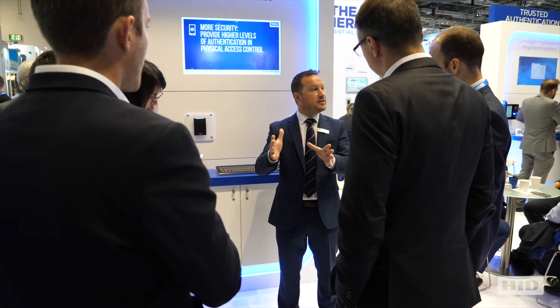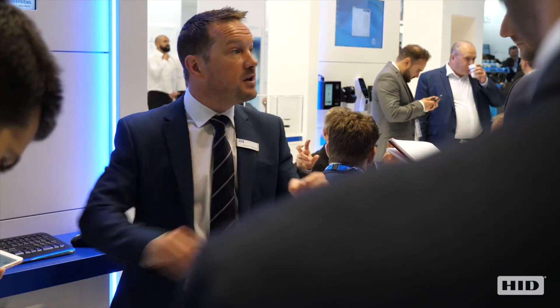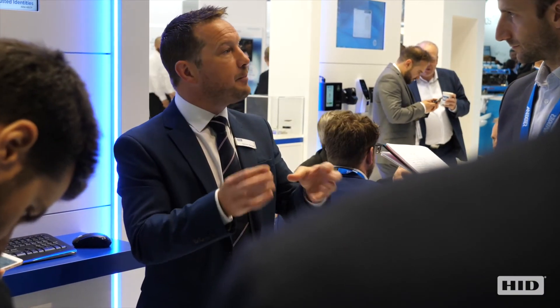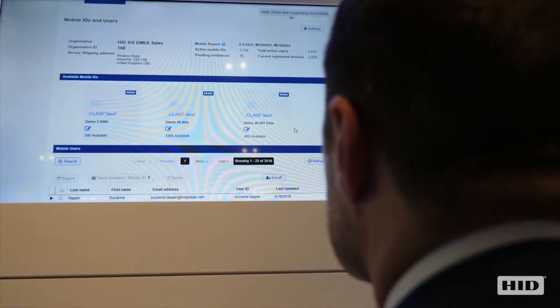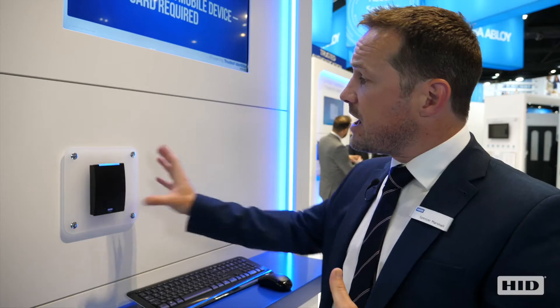How does this benefit any end user? Well, ultimately, what we can offer is a greater cost of ownership to that end user. No longer does he have to ship these plastic cards around the world. He doesn't have to print on them, buy printers, or buy software to actually print on the card. What he has is a portal where he manages his credentials, and he has an access reader which can read either NFC or BLE.